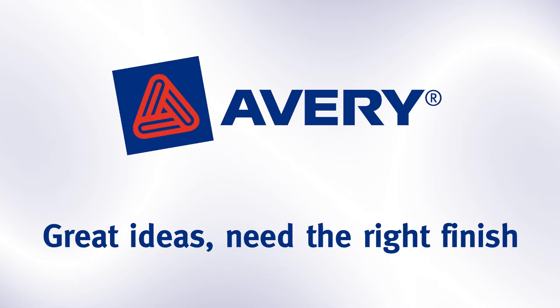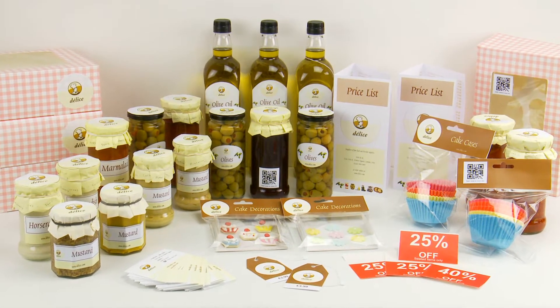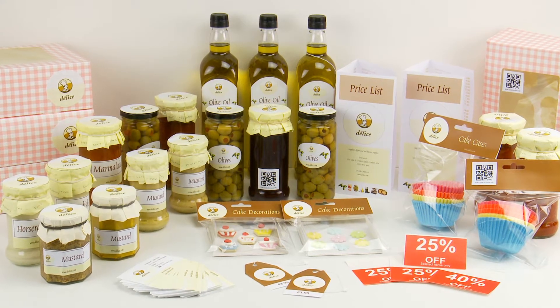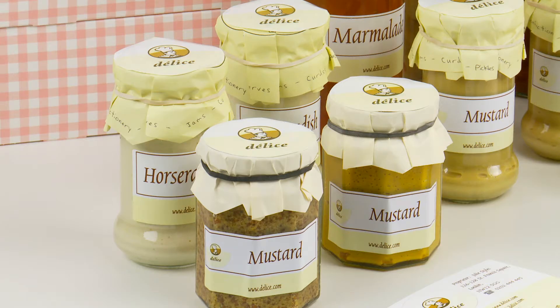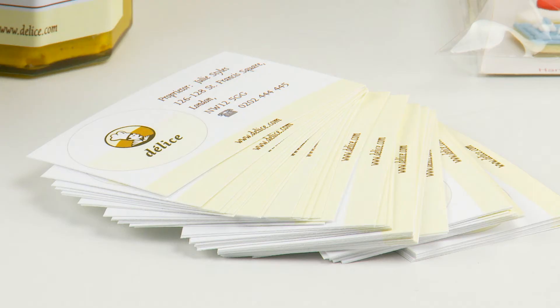Great ideas need the right finish. Give your products, packaging or marketing material a professional finish using new Avery Solutions for small businesses — an easy, inexpensive and effective way to brand, promote and merchandise your products or services. Create what you want, when you want.